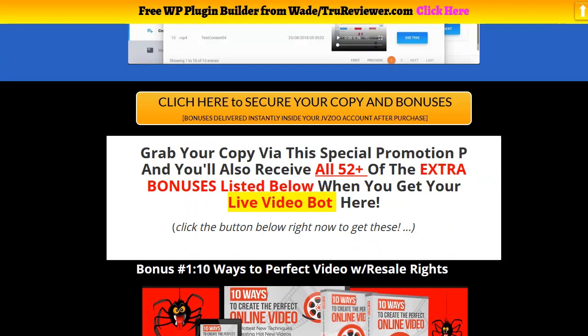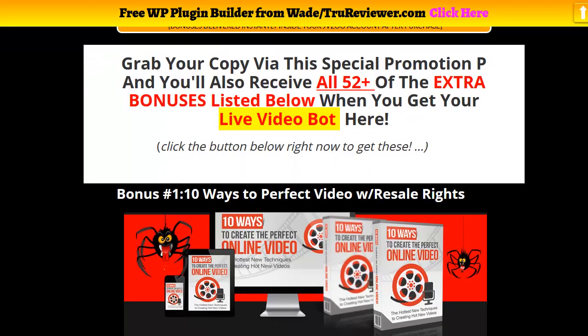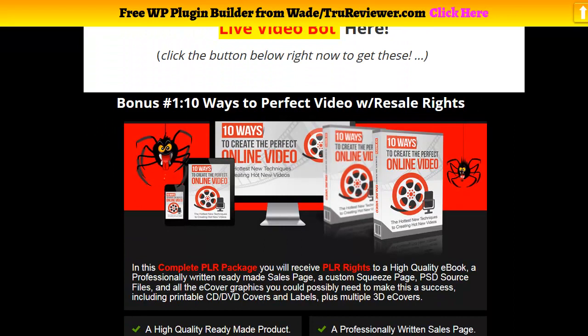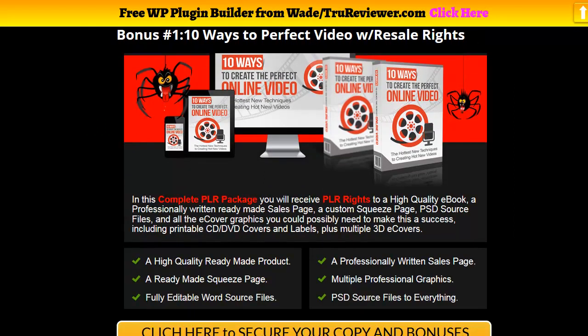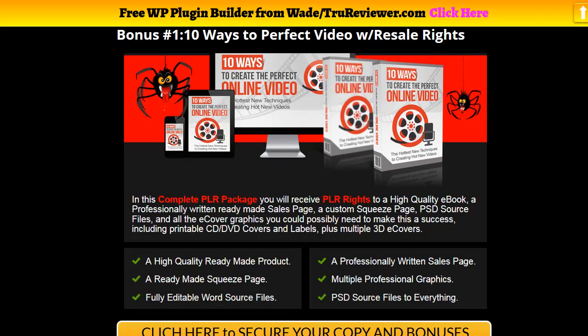Right now I want to show you some of the bonuses. This is the bonus page — all you have to do if you're on YouTube is click on a link below, come right to the bonus page, read about the product, watch the demo video right here, and check out the bonuses.